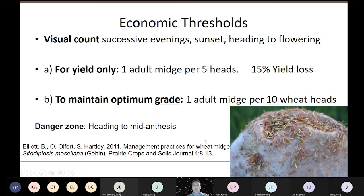The economic thresholds were worked out and it's a visual count — not the easiest or most pleasant thing to do. You're going to be out in the evening at dusk or up early at dawn, because the wheat midge likes to come up and lay eggs on the heads when the temperature is about 15 degrees and it's calm. Even if there's a lot of humidity, they like that.